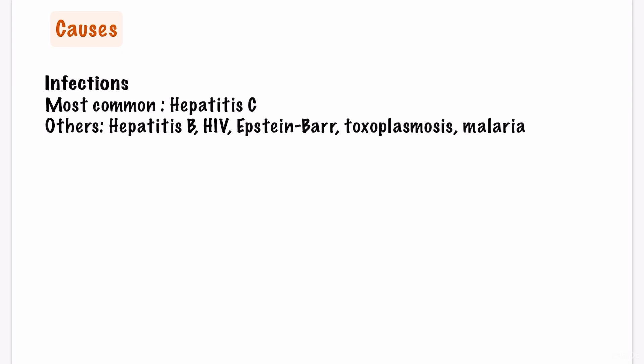So what causes cryoglobulinemia? Infections, particularly hepatitis C, and others including hepatitis B, HIV, Epstein-Barr virus, toxoplasmosis, and malaria.